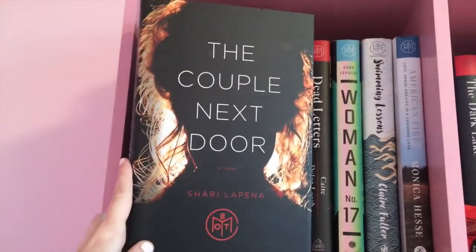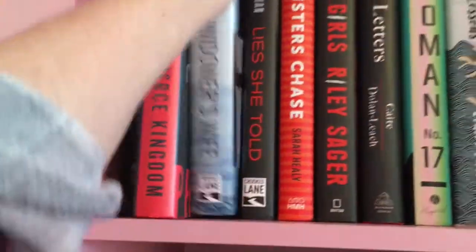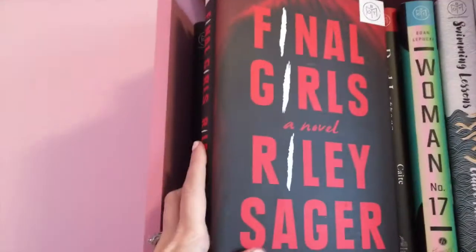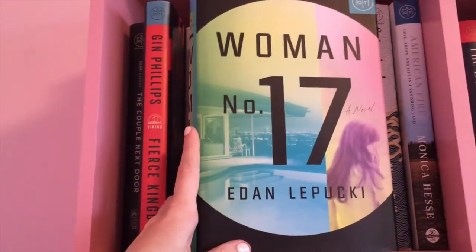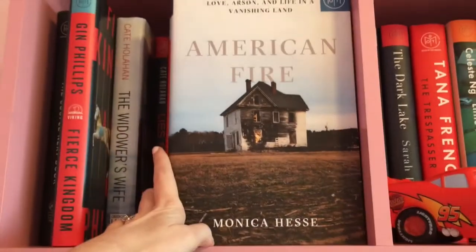The first book on the shelf is The Couple Next Door by Sherry LaPena. Fierce Kingdom by Jen Phillips. The Widower's Wife by Kate Hollihan. Lies She Told also by Kate Hollihan. The Sisters Chase by Sarah Healy. The Final Girls by Riley Stagger. Dead Letters by Kate Dolan Leach. Woman Number 17 by Eden LaPooki — I don't think that's right though. Swimming Lessons by Claire Fuller. American Fire by Monica Hesse.